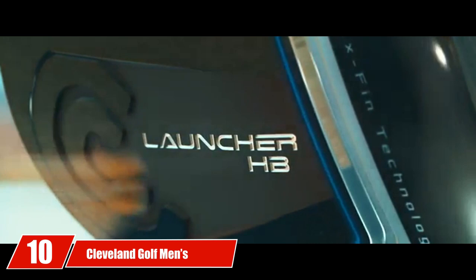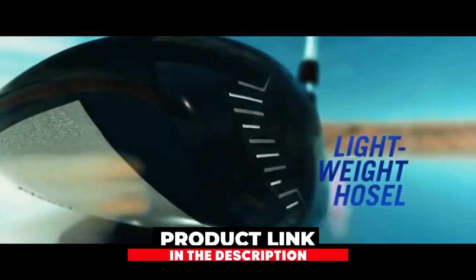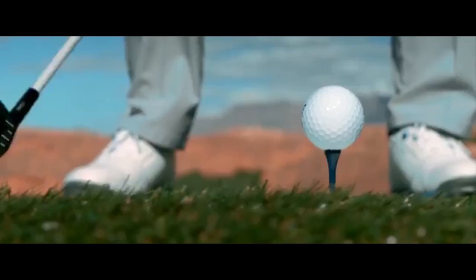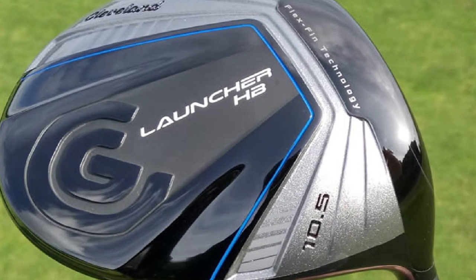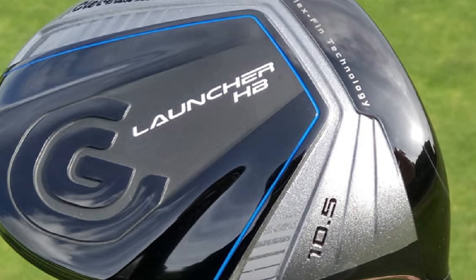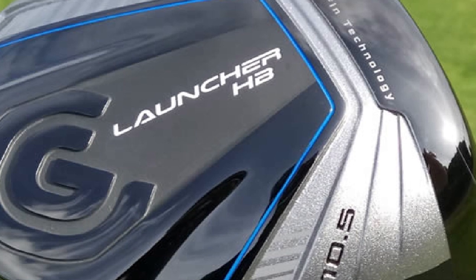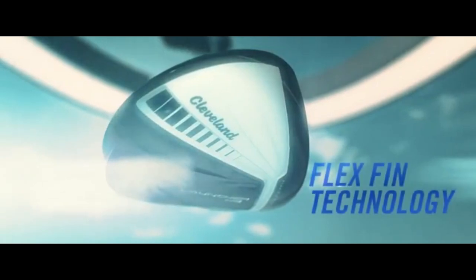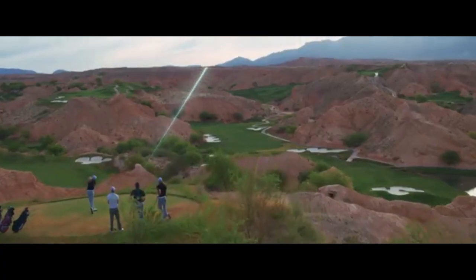Finally, the number 10 position is dominated by the Cleveland Golf Men's Launcher HB, designed for senior golfers who want to improve their game. The 10.5-degree loft of the Launcher HB Driver is well known, and it makes use of a brand new Launcher Cup face that makes it easier to hit the target. Compared to some leading brands, it is reasonably priced, and it is strongly recommended for seniors who have already lost a significant amount of club speed.